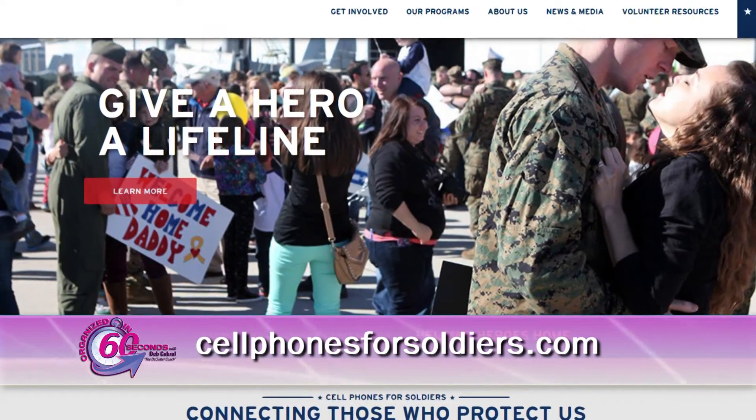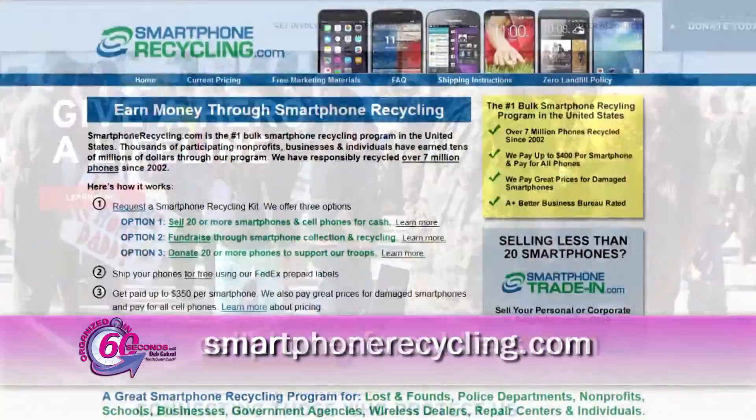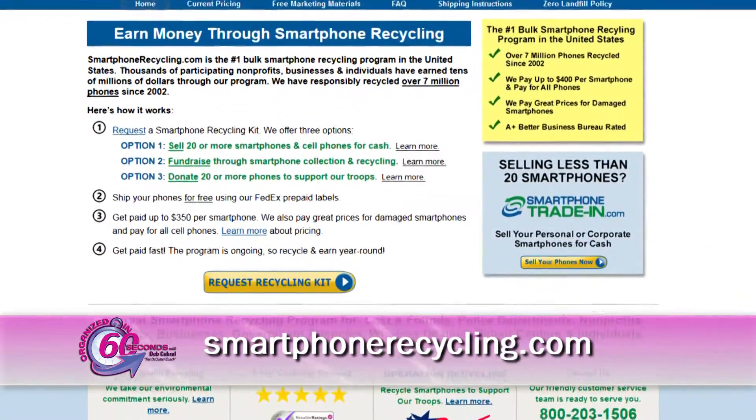To donate, consider CellPhonesForSoldiers.com or SmartPhoneRecycling.com, who recycles cell phones to support our troops.